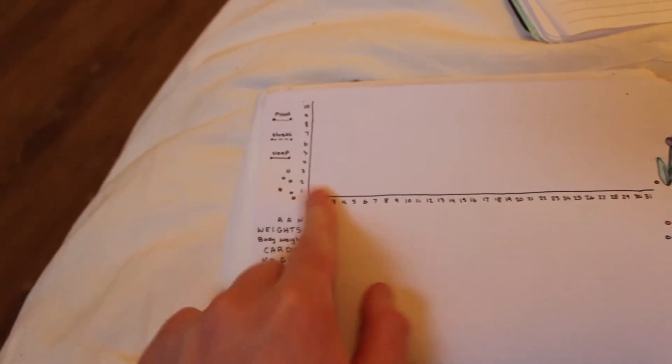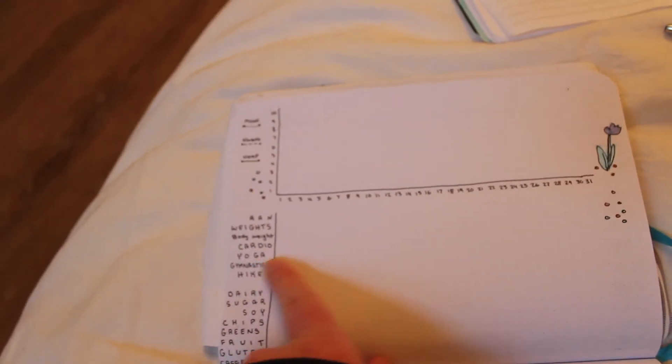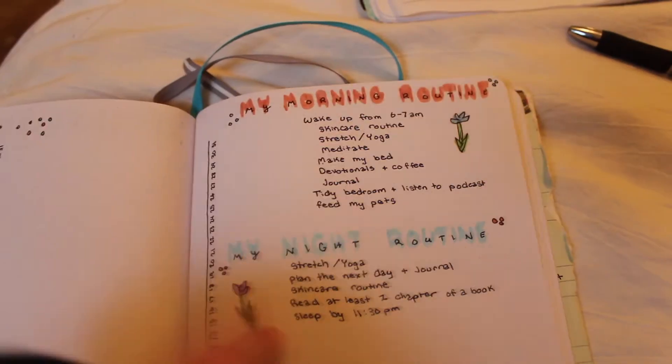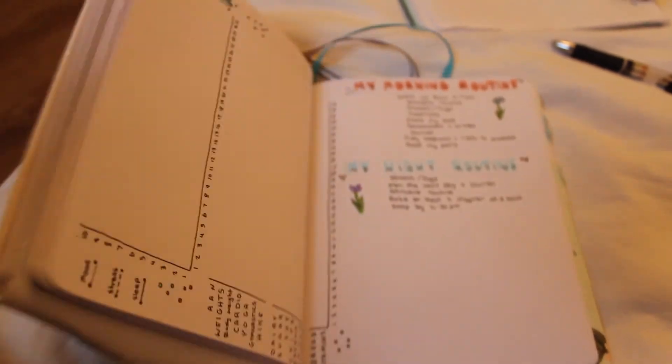This is tracking my mood, stress, and sleep, and then this is tracking what exercise I do and what I eat. And then I wrote up my ideal morning and night routine, and that's it.